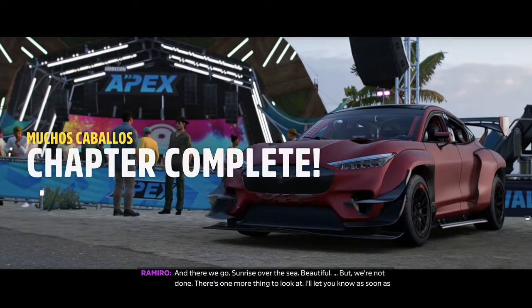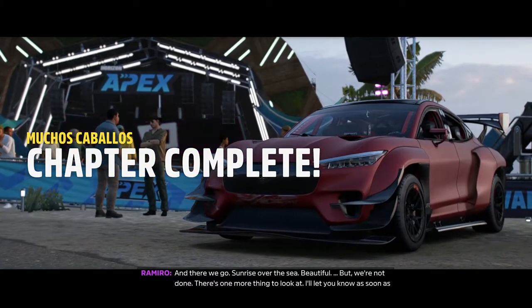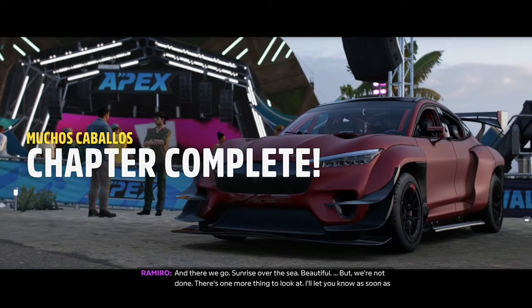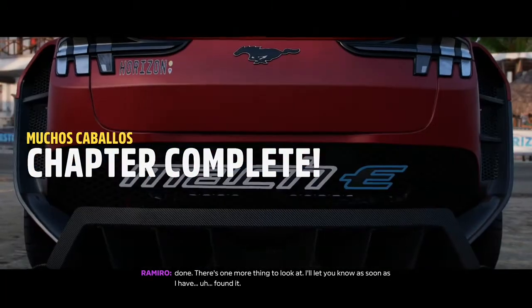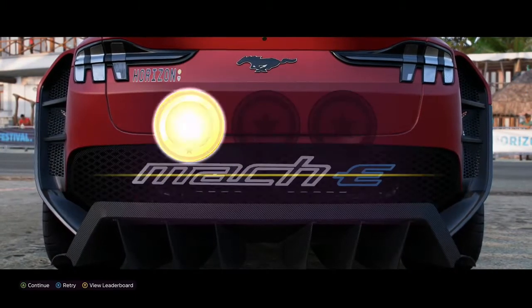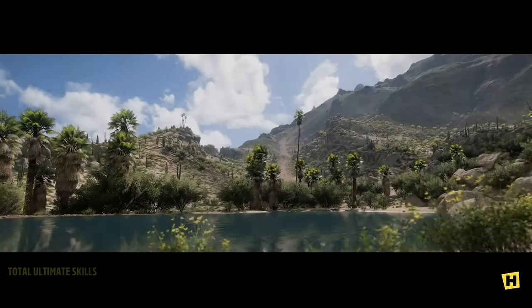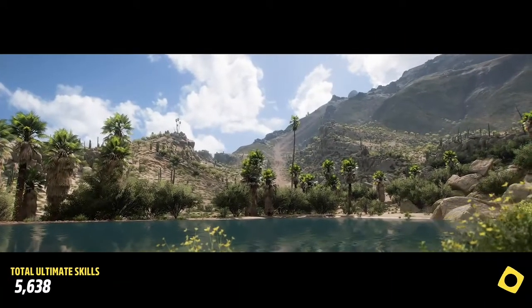And there we go! Sunrise over the sea — beautiful! But we're not done. There's one more thing to look at. I'll let you know as soon as I've found it. I'm not falling in the Pacific Ocean.